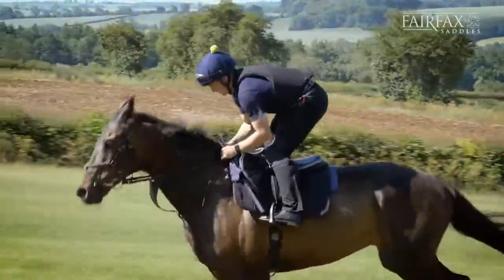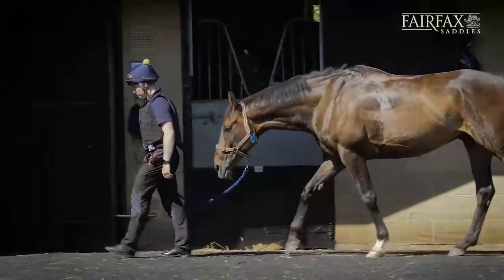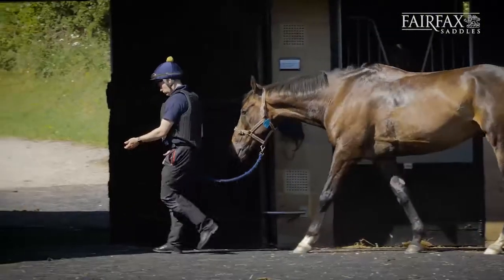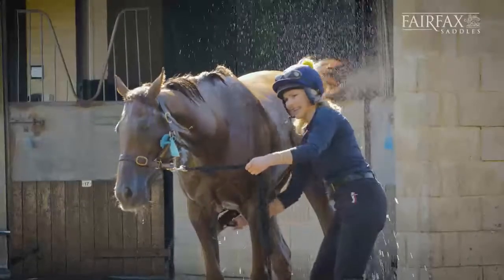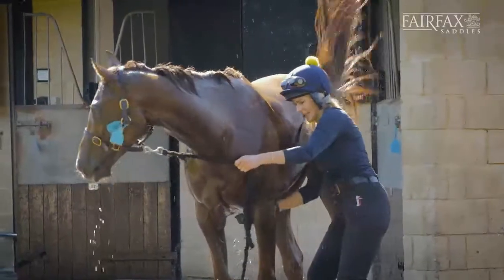They settle down, enjoy their work, eat better because they were obviously more relaxed and chilled out after exercise, and they all went on and won races afterwards, so I was highly delighted with the performance.